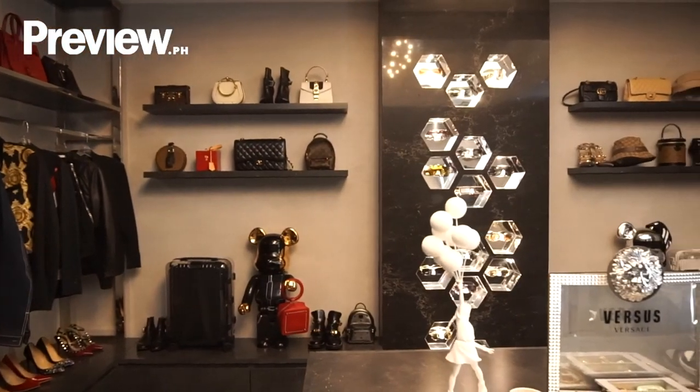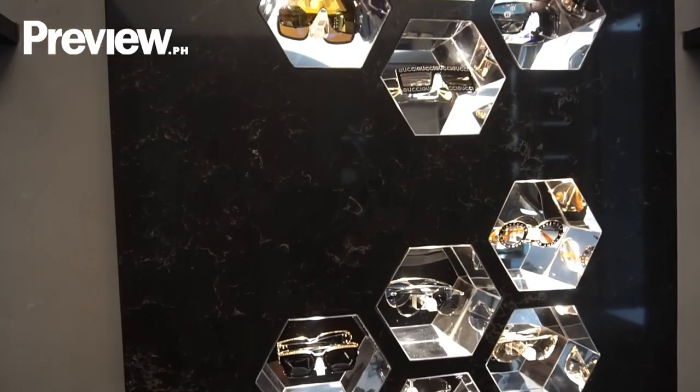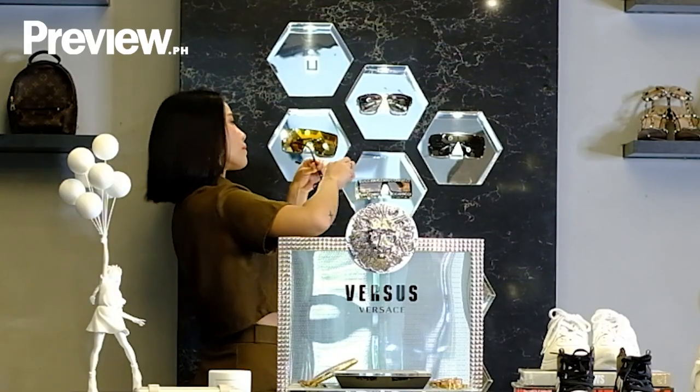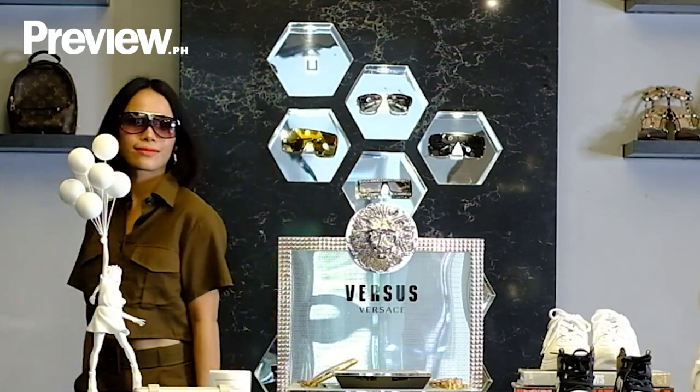We customized this rack and it took us six months to build. We made sure that it would fit our home's aesthetic while improving the function of our closet for a long time. The surface is made from top quality granite while the mirror is made of acrylic material. Each hexagonal niche comes with a mirror so you can check your reflection while you try your sunglasses.